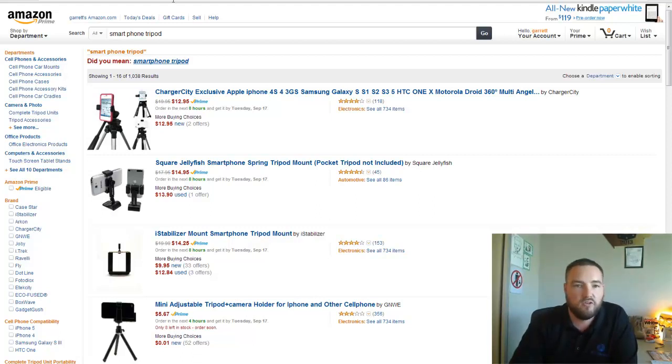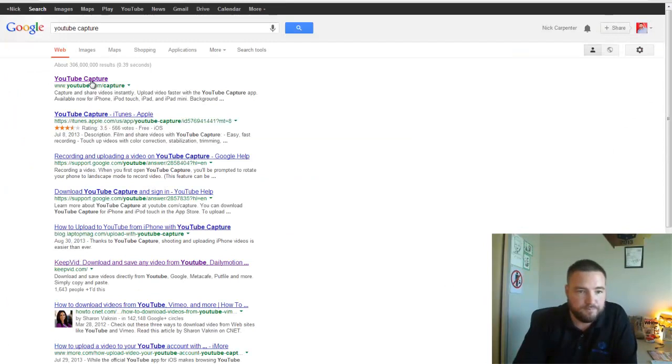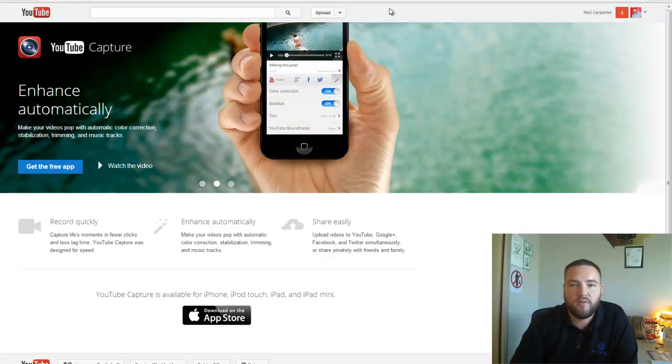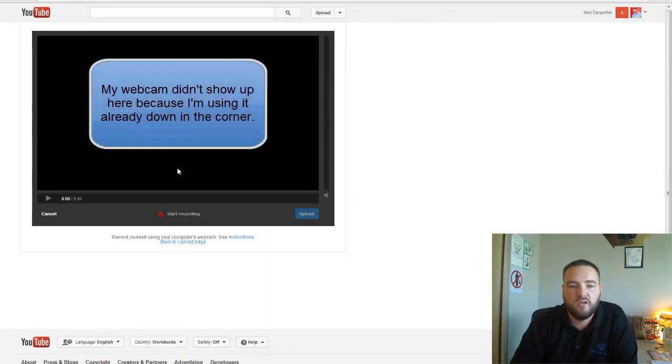There is a third way I wanted to mention: if you're shooting from an iPhone or iPad, there's an app called YouTube Capture that records directly to YouTube. It's currently only available on the App Store. You download it once, log in, record your videos, and it automatically uploads directly to YouTube. Or if you're on a desktop webcam, just go to YouTube, click Upload, and use the Webcam Capture option to record right there on YouTube.